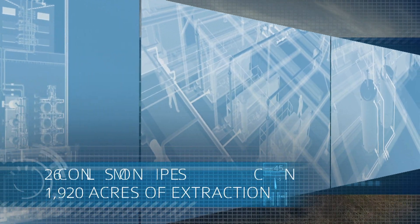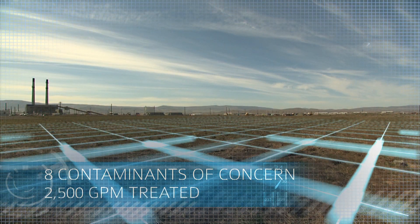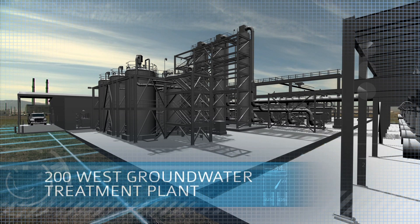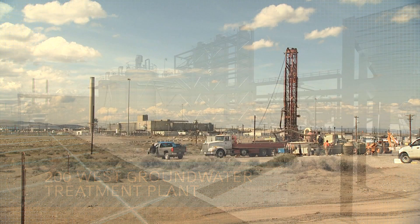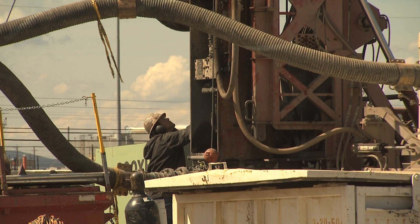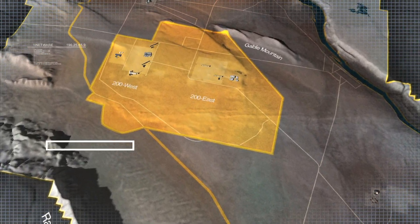Building on what's been learned from the interim pump-and-treat system, the new 200 West groundwater treatment plant will utilize five different technologies to remove all contaminants of concern. This will be one of the largest and most technically advanced treatment systems for groundwater contamination ever constructed for the U.S. Department of Energy.